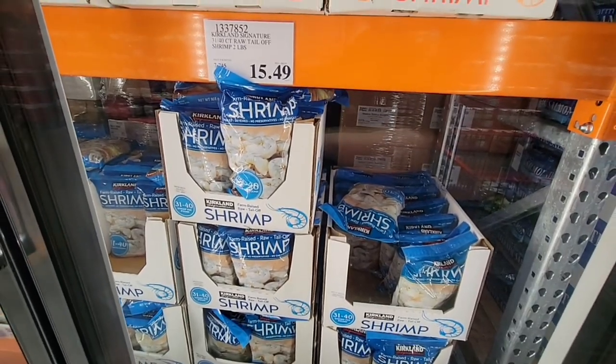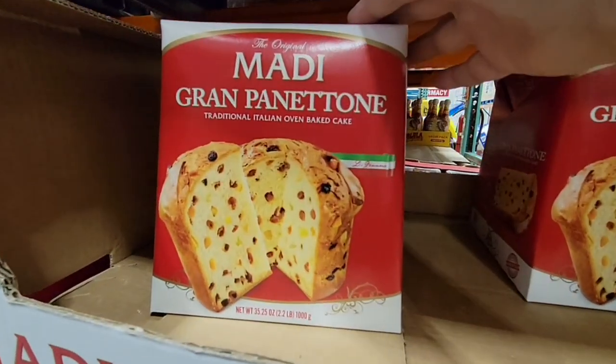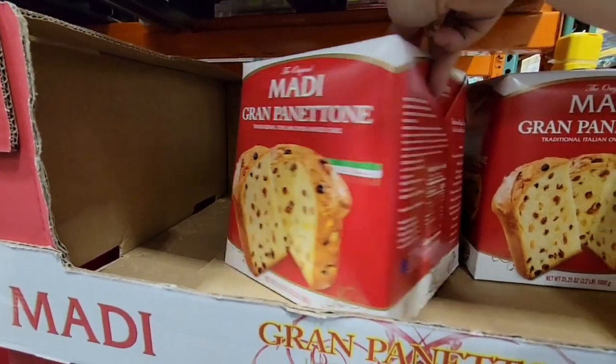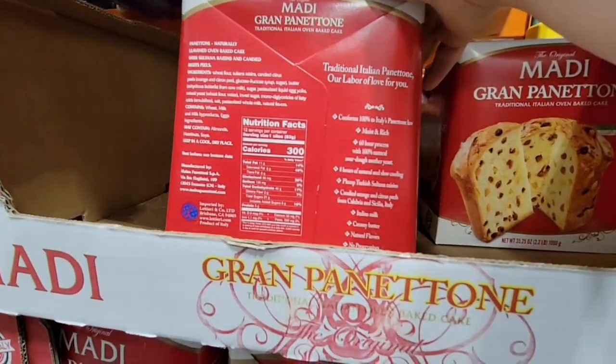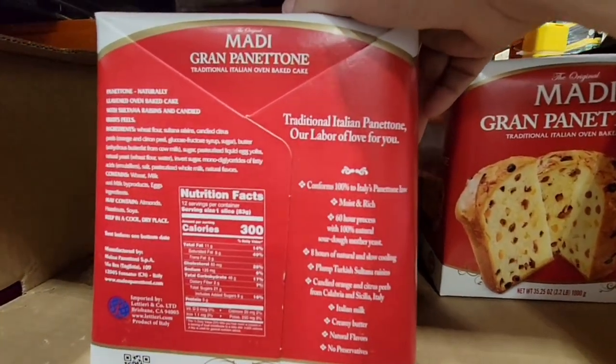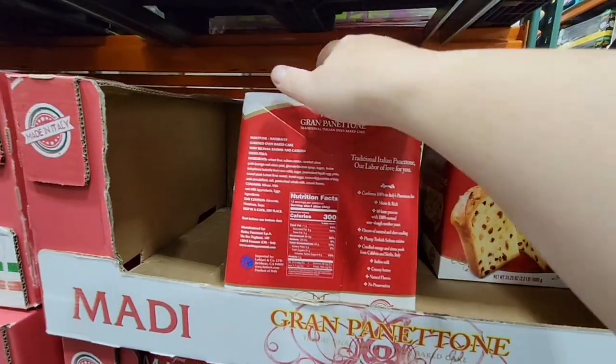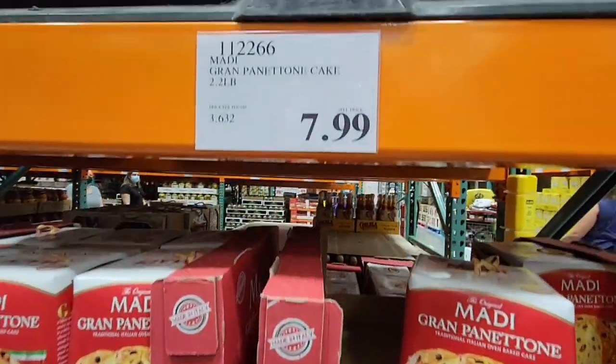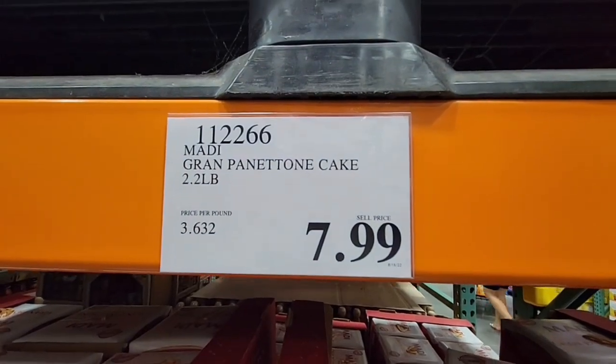Here is the Grand Panettone — I usually only see this during the holidays, so it looks like holiday food is coming in early. It's made in Italy and is $7.99, which is actually a pretty good price.